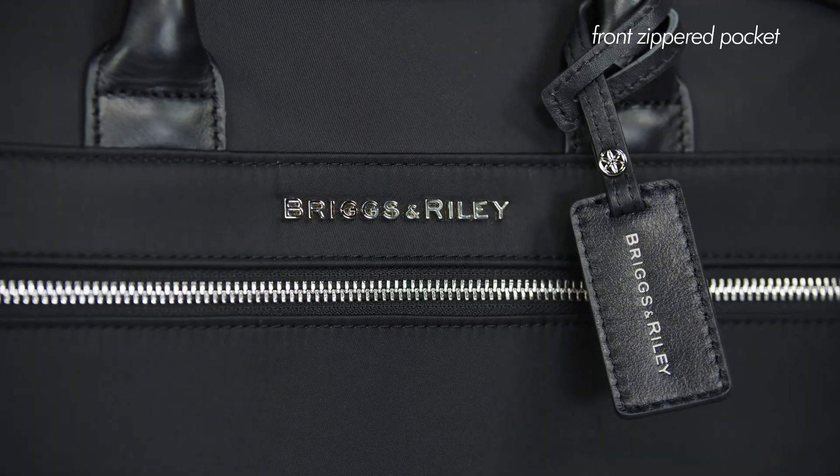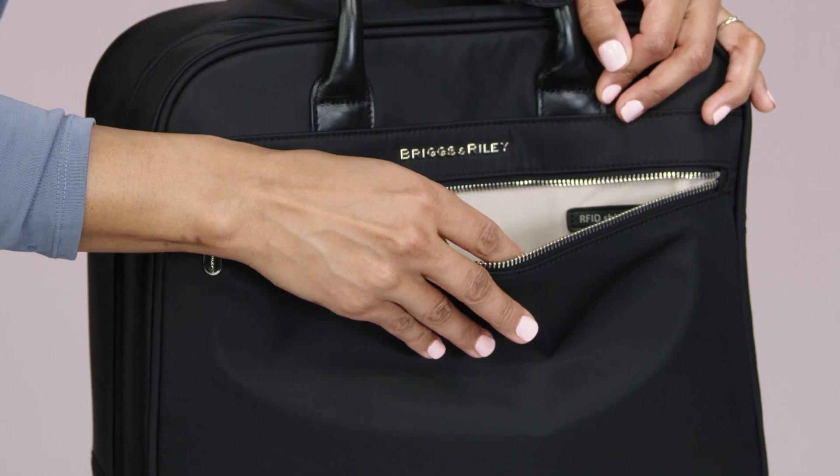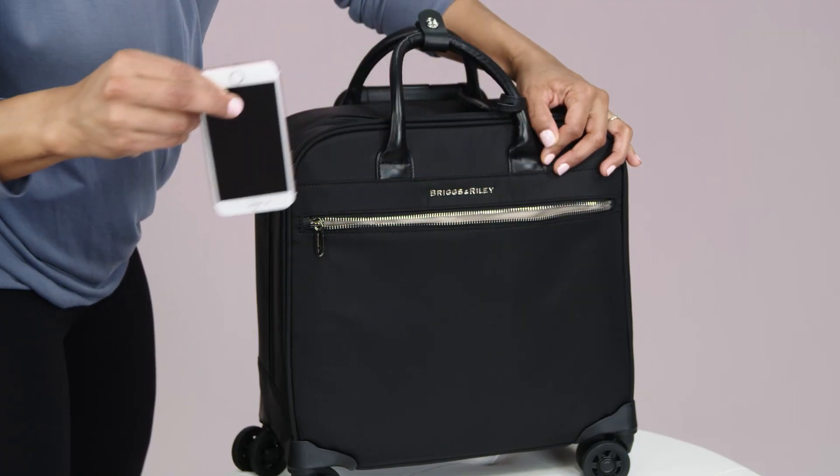The front zippered pocket is lined with soft-touch fabric and its light color makes finding and retrieving contents easy.